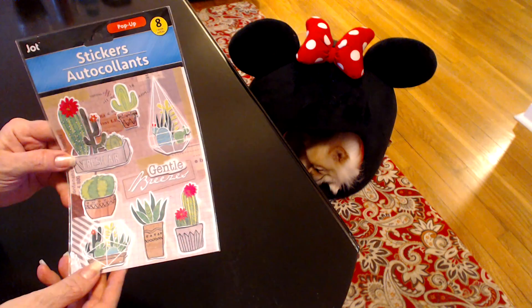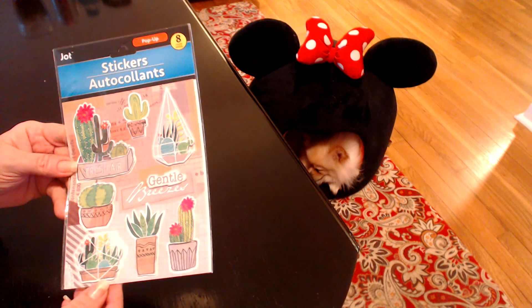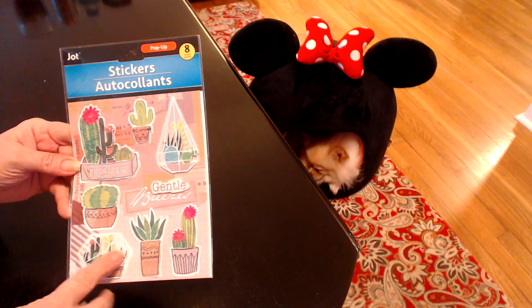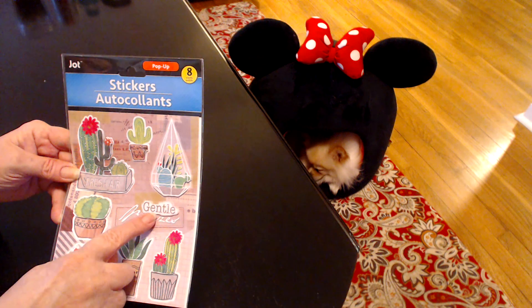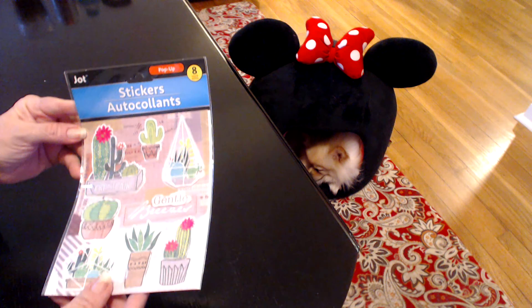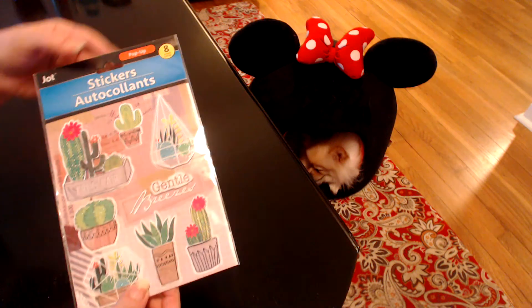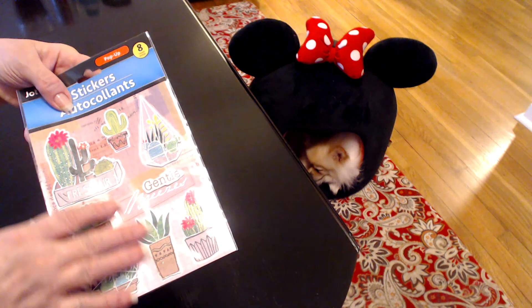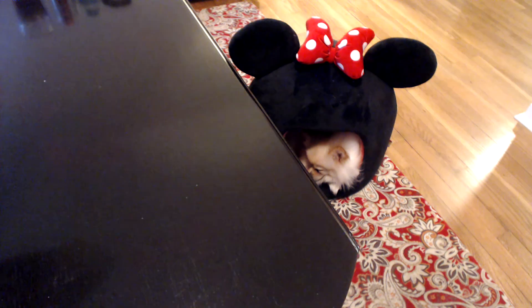The last ones I absolutely have not seen hauled, and I just think they are precious too. It's all cactus — look at these little cute cactus stickers. It says 'gentle breeze.' I just fell in love with these guys; I just thought they were so cute. There are 8 of them, and I'm sure someone's hauled them, but I haven't seen them before, so I was really excited to find them.